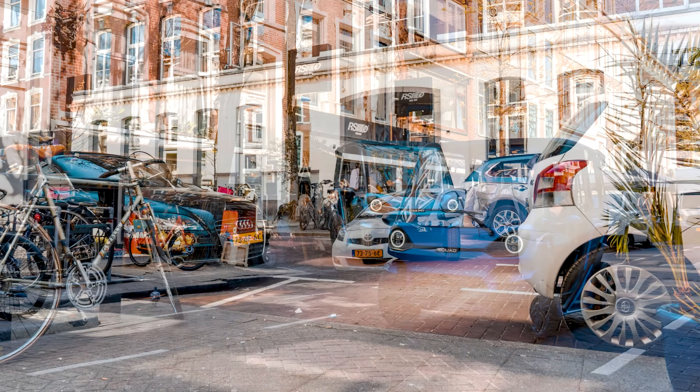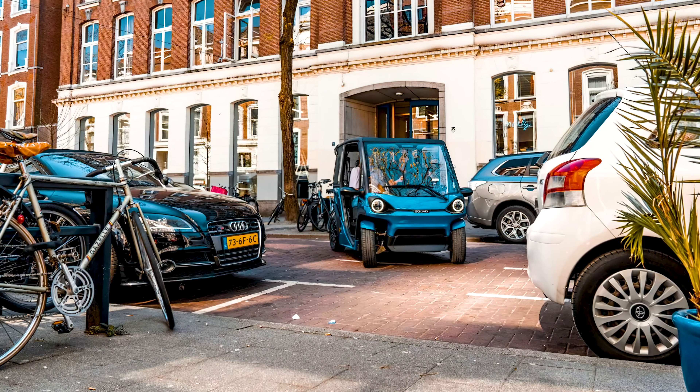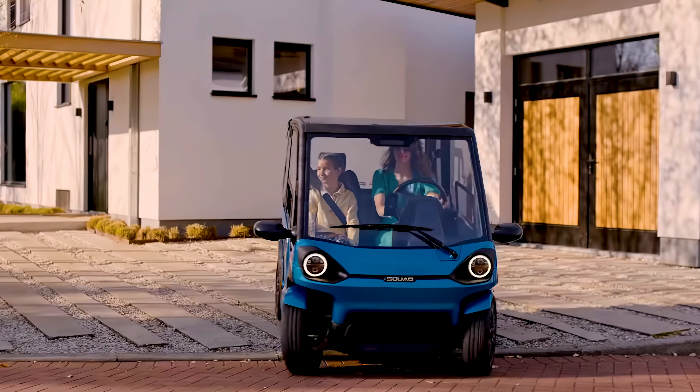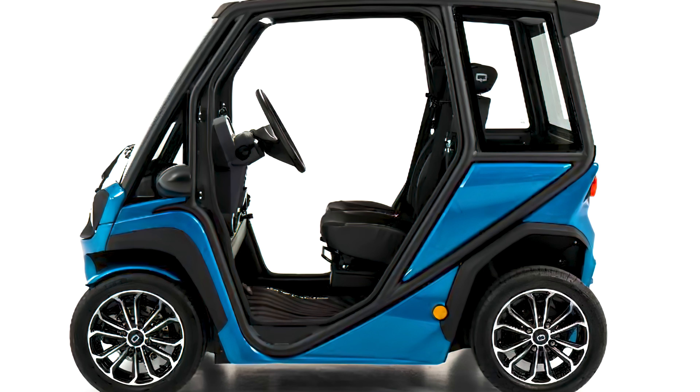The two went on to co-found Squad Mobility, a Dutch startup focused on affordable, sustainable, and secure mobility solutions. Their flagship vehicle is the Solar City Car, a compact solar-powered electric smart car built for urban mobility.